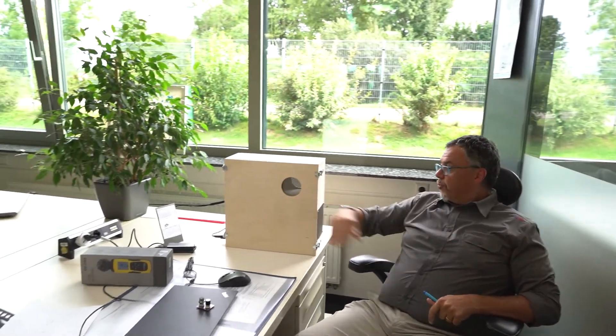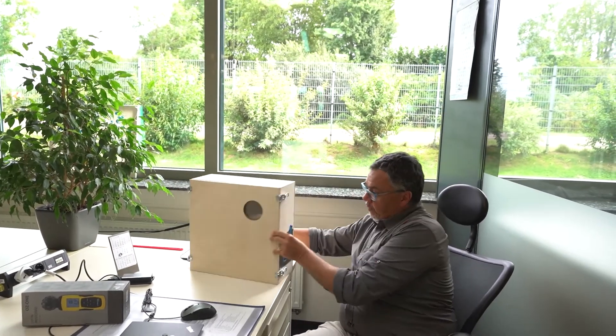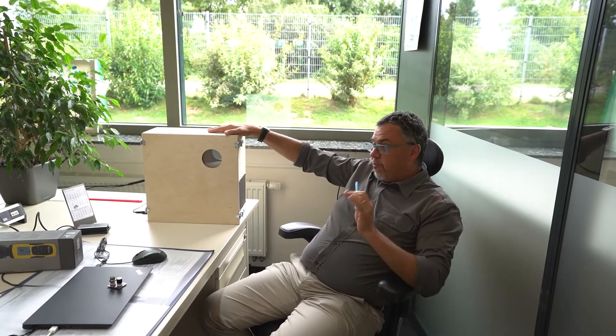This is another prototype — a desk unit that you can use, for example, in the workplace. When you have two desks facing each other, you can just place it in front, run it, and you have clean air on both sides. At the moment it's made in wood, but it doesn't look too bad. And it's not too loud, so I think everybody can work with it.